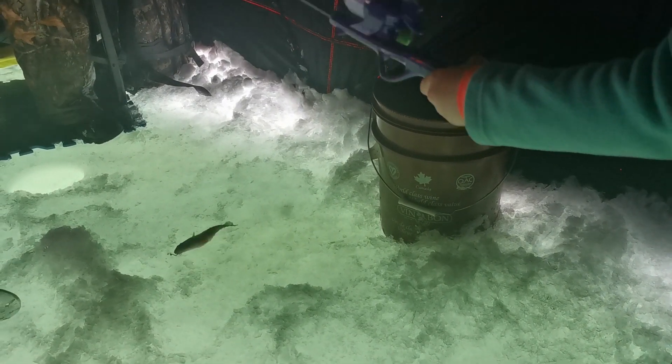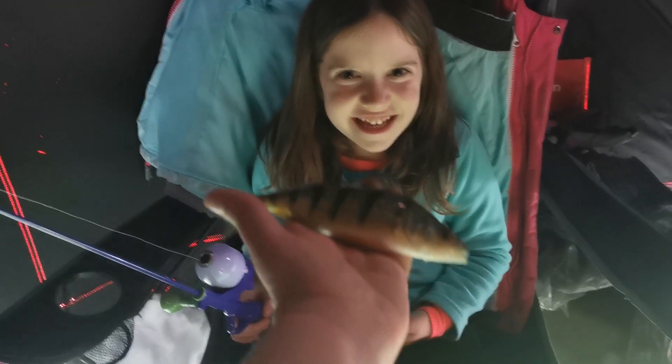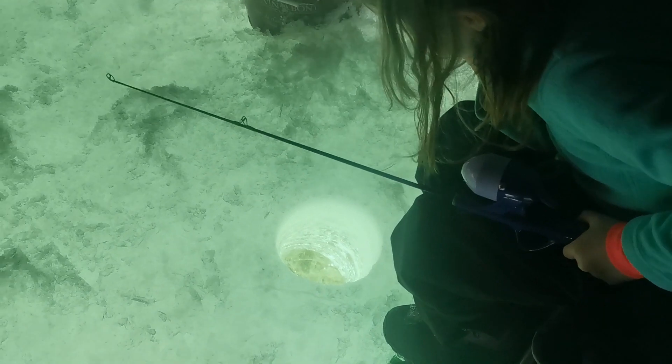Hurray! Put it down for a sec — there's your first fish! Hurray! All right, drop the small bag in the hole. Keep looking — big one coming to mommy!